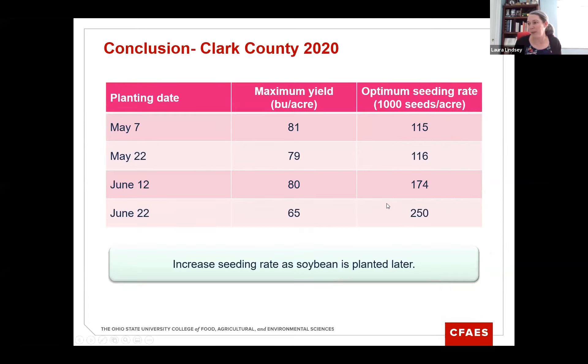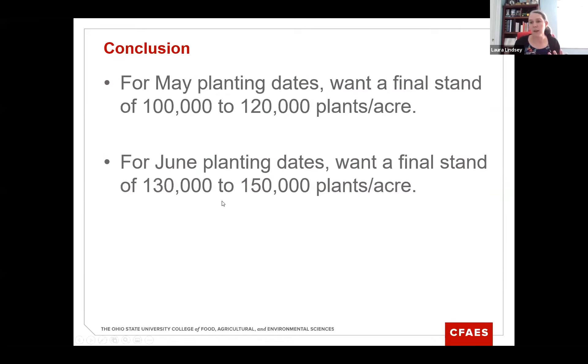What's interesting at the Clark County location is that maximum yield was really the same for the first three planting dates — May 7th, May 22nd, and June 12th — but when planting in June we needed a higher seeding rate, 34% more seed to get the exact same yield. For June 22nd, maximum yield decreased to 65 bushels per acre and seeding rate needed to be 250,000. The other story here is as you plant soybeans later, you need to seed at a higher rate. The Ohio Agronomy Guide recommends 100,000 to 250,000 plants per acre at harvest, and for May planting dates we only needed 115,000 seeds per acre in those high-yielding conditions.